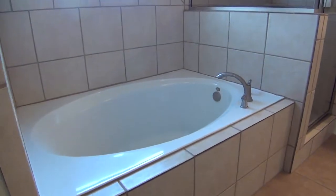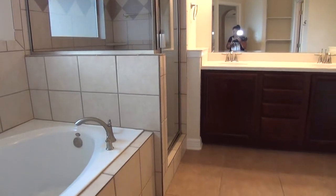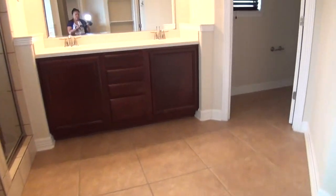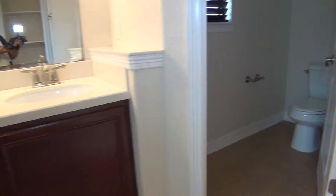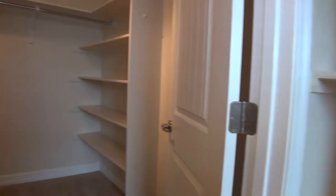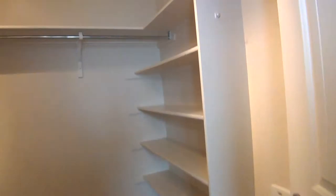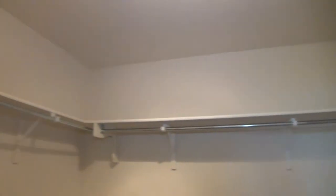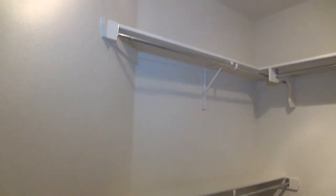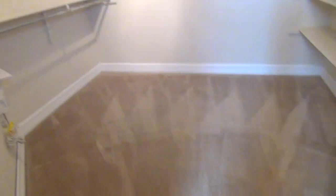The master bathroom has a separate tub and shower stall and measures about 17 by 12, with dual vanity and commode. The walk-in closet is about 8 by 8, with shelves for shoes, hanging rods, shelves for clothes, and a good amount of floor space for boxes and shoes.